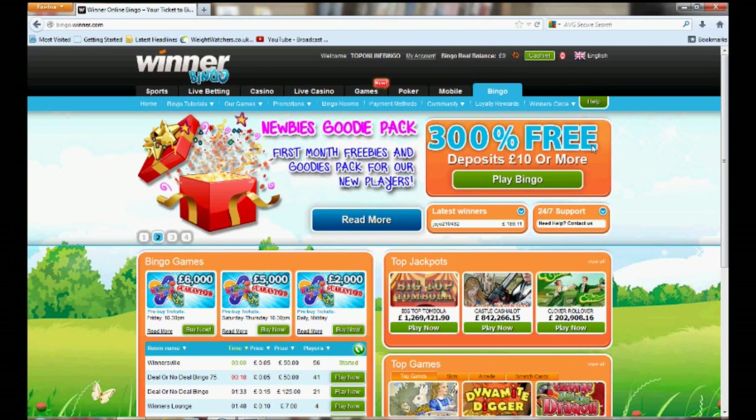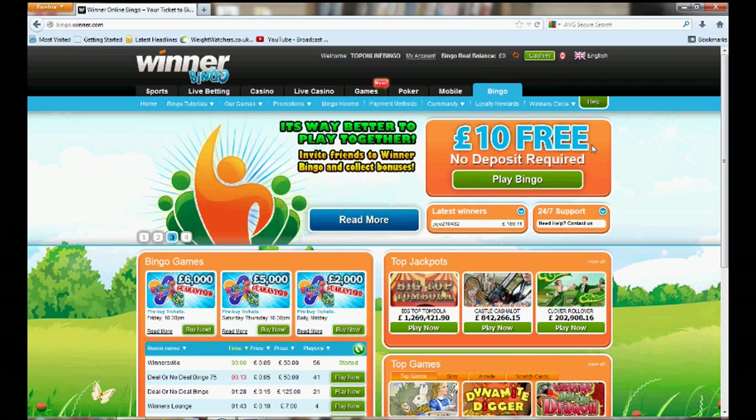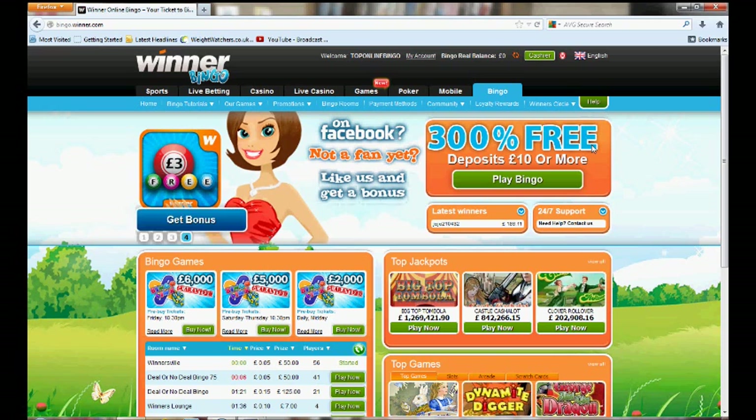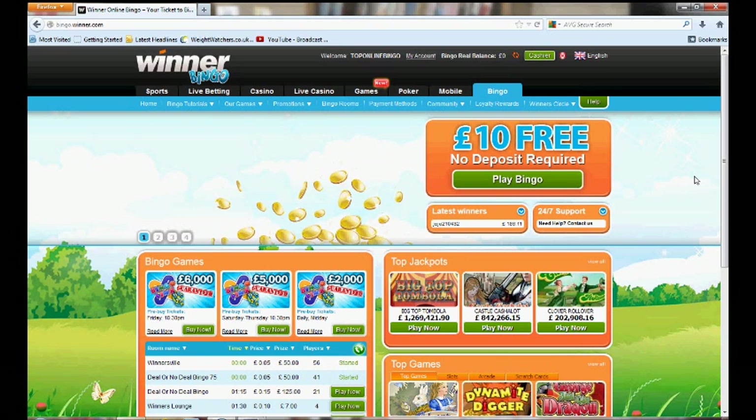Once you've created your chat name you're straight into the bingo room. When we did this we ran into one or two problems with the system not loading up as it should, so we had to persevere a little bit — maybe that was just our bad luck. It's definitely worth trying though.